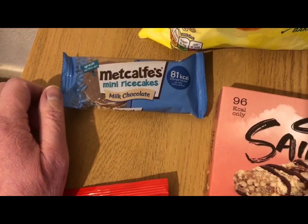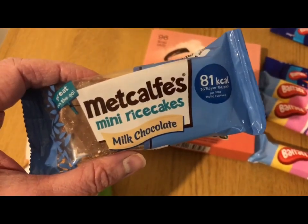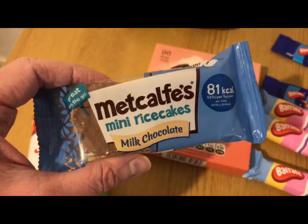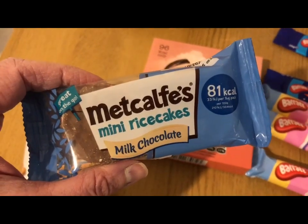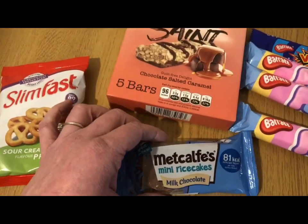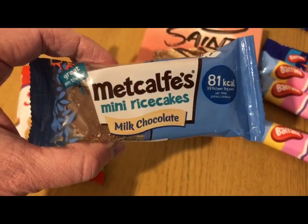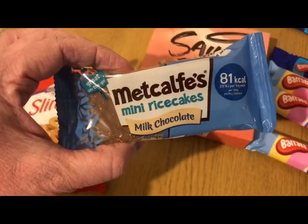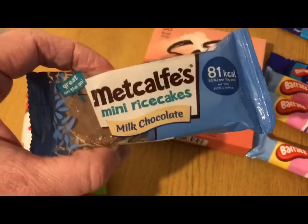I've got a massive thing for rice cakes and I absolutely love chocolate rice cakes. Marks and Spencer do some salted caramel ones but if I buy the big six-pack I eat them all, so I can't buy them anymore. However, I found these today at Home Bargains — you get four in a pack, four packs for a pound, and it's four points for the pack. I thought that was quite good.